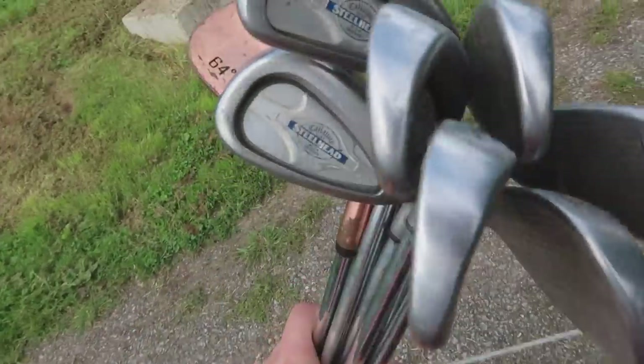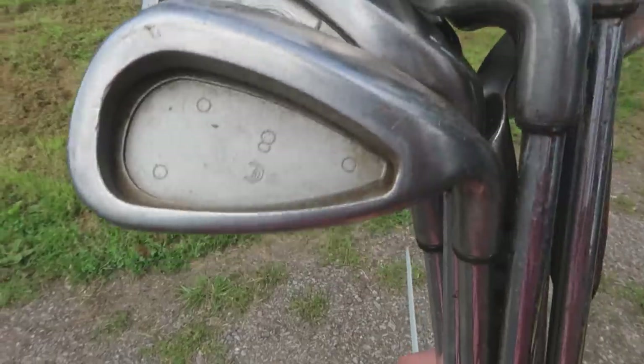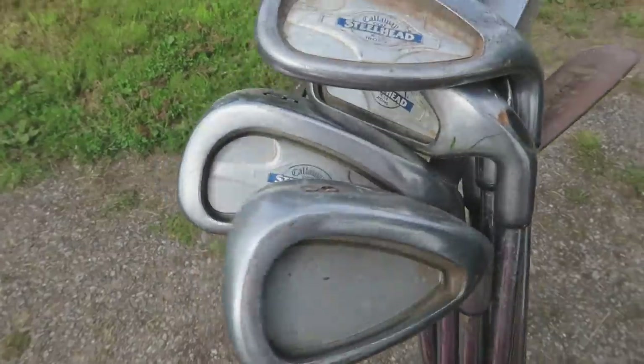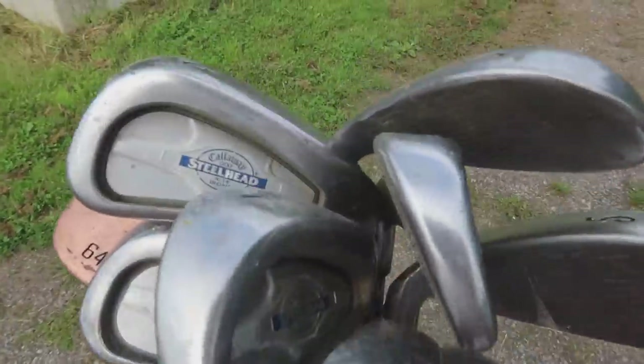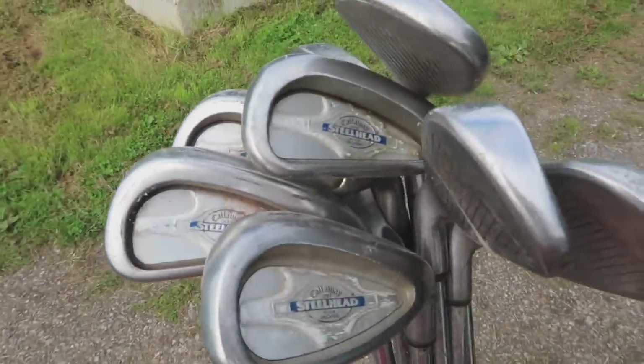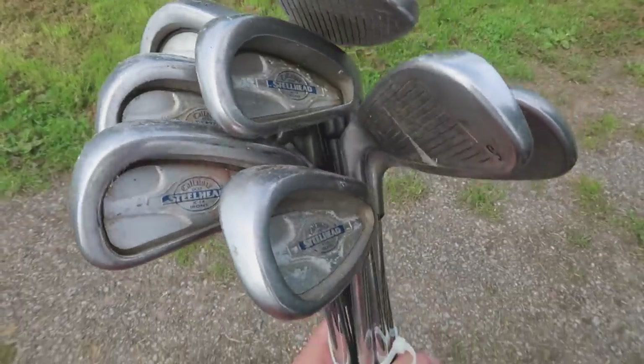Ladies and gents — three to sand wedge, loads of clubs in really good condition. Unfortunately there's a Dona Special 64-degree wedge at the bottom, which isn't really worth anything. The eight iron is missing its back insert, which is a bit annoying, but not as bad as the Ping situation — the missing insert won't make a massive difference to most buyers. I'm not sure whether to split it up, maybe sell the three iron separately. For £20, really happy with that.